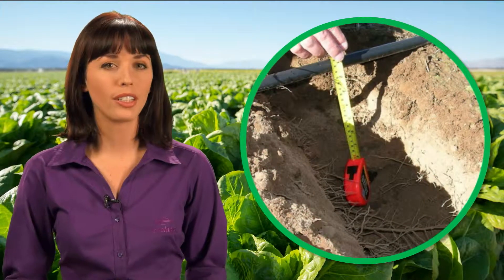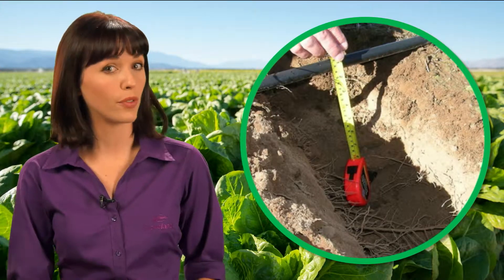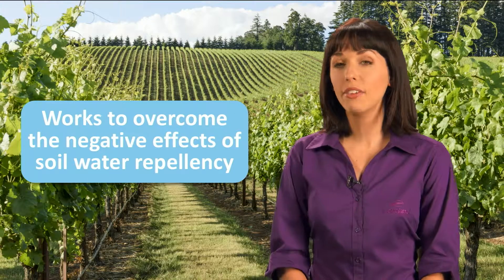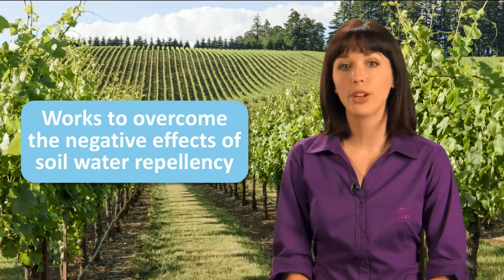Leading to water waste. In addition, water repellency beneath the soil surface decreases distribution uniformity, which negatively impacts crop inputs such as fertilizers. WaterMax 2 works to overcome the negative effects of soil water repellency and offers 3 main benefits to boost crop productivity.